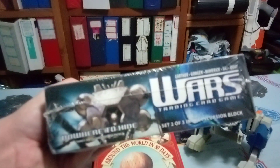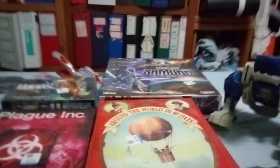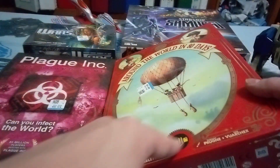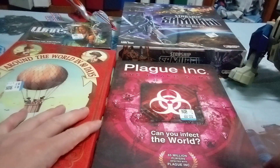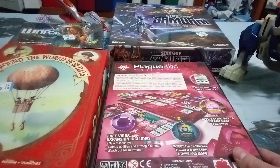It looks like they did three different incursion block sets, which is cool. Around the World in 80 Days is from the famous book, that's cool. Play Ink is from the famous — or infamous — Nidomic Creations app that you can download.